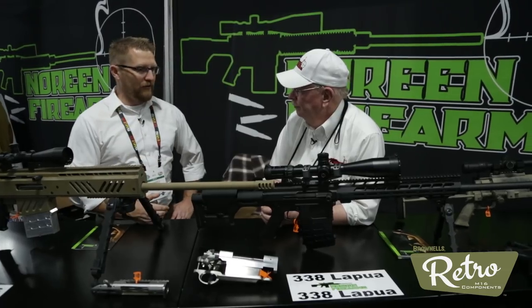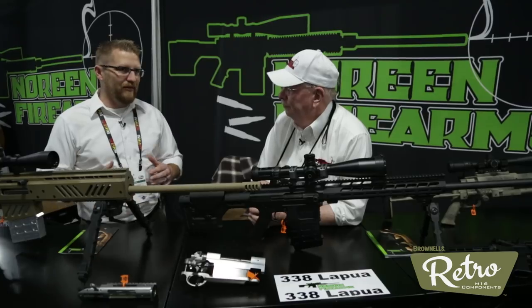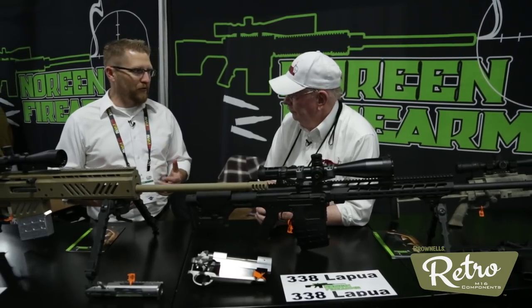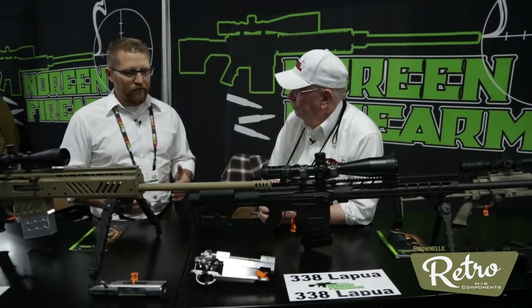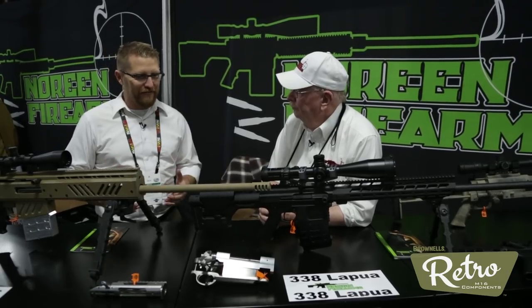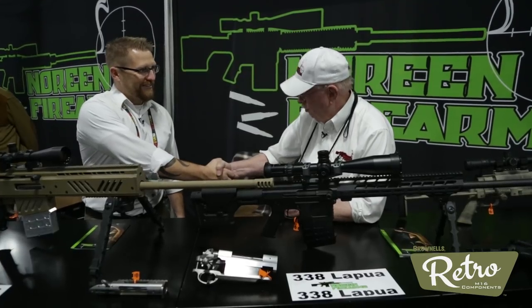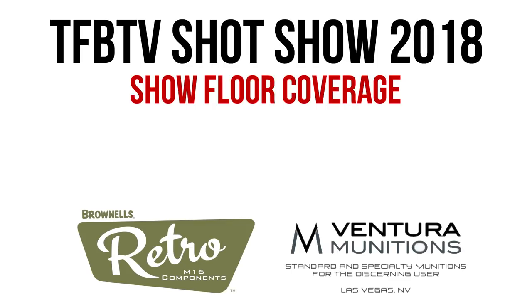So much of what's here at SHOT Show is just more ARs, more of the same. We're always looking for stuff we haven't seen before and people like yourself that are innovative and trying to push that envelope. We sure appreciate your time, sir. Thank you so much.